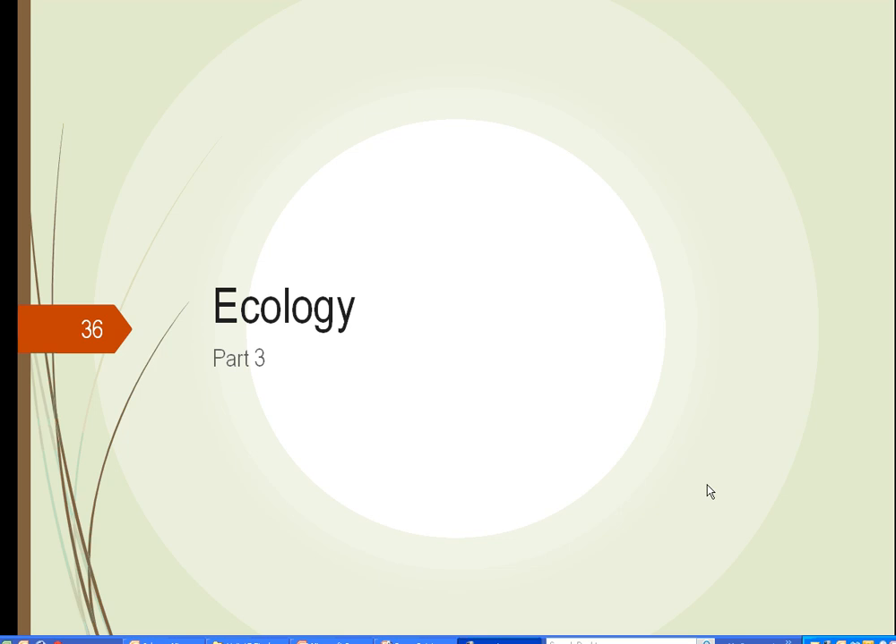This is HRT 125, Plants and Society, Unit 15, Ecology, Part 3.